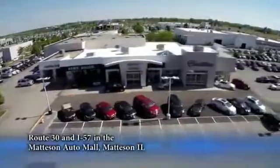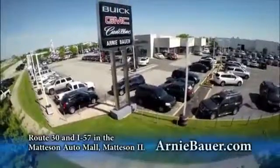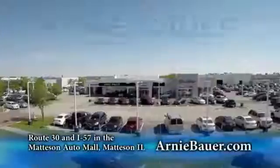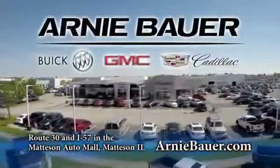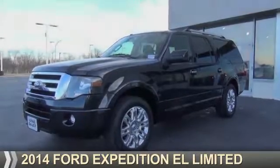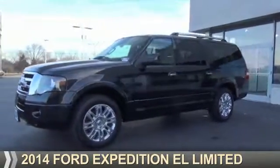The area's finest new and used cars, brought to you by Arnie Bauer Buick GMC Cadillac in the Mattson Auto Mall and ArnieBauer.com. You'll discover more power at Arnie Bauer. Presenting the 2014 Ford Expedition EL.